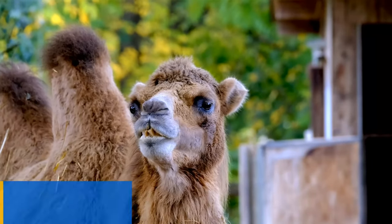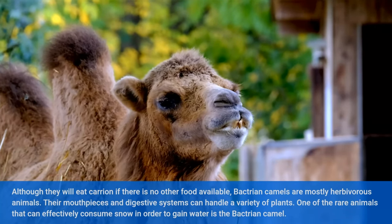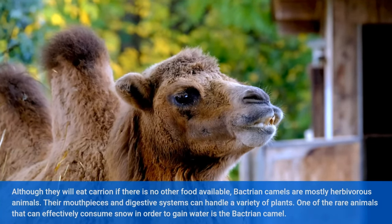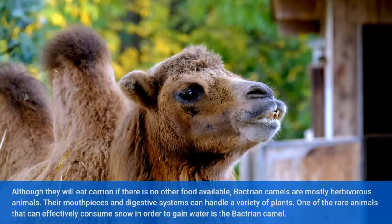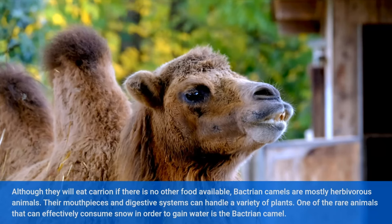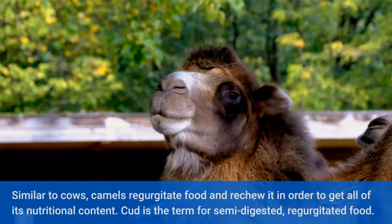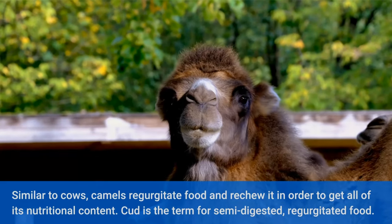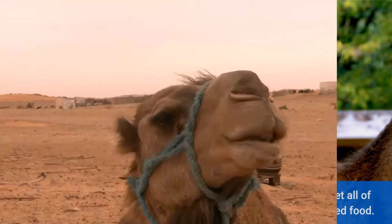Bactrian Camel Diet. Although they will eat carrion if there is no other food available, Bactrian camels are mostly herbivorous animals. Their mouthparts and digestive systems can handle a variety of plants. One of the rare animals that can effectively consume snow in order to gain water is the Bactrian camel. Similar to cows, camels regurgitate food and re-chew it to extract all of its nutritional content. This semi-digested, regurgitated food is called cud.